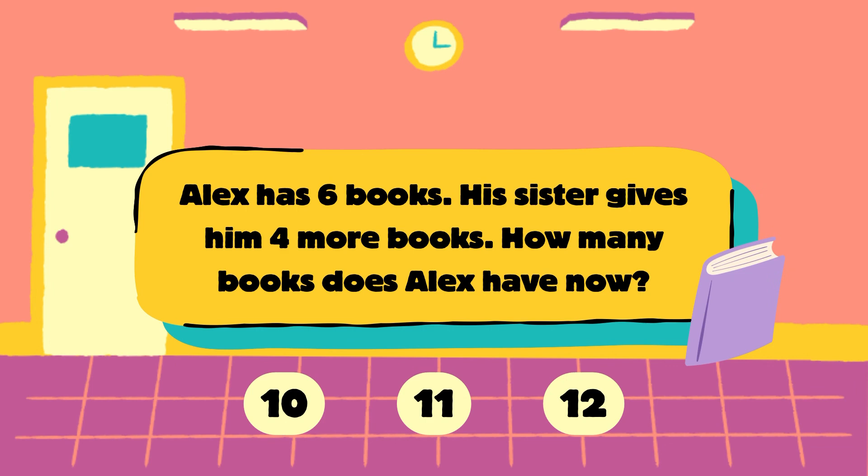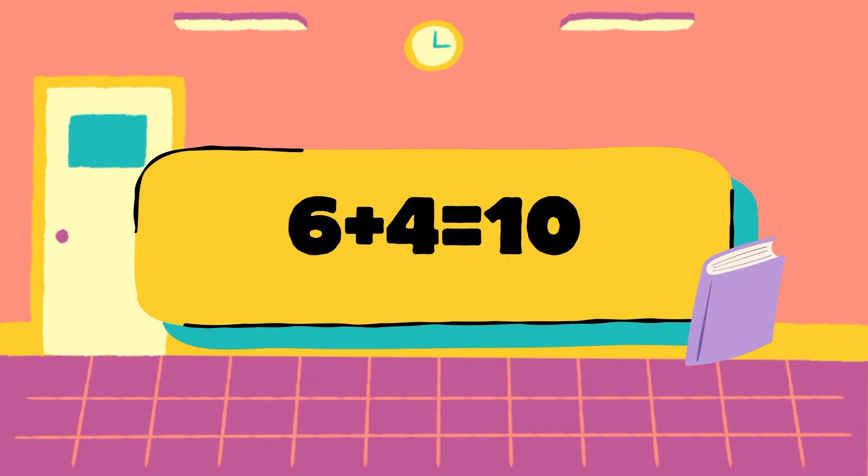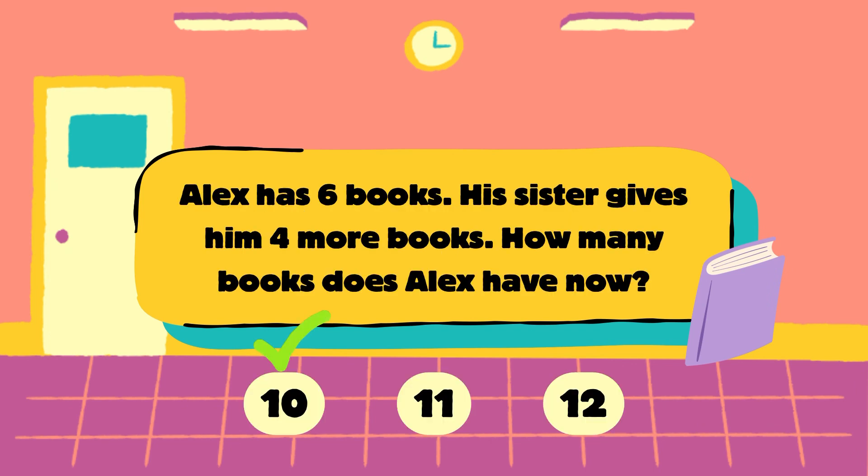Let's check the answer. Alex has 6 books plus his sister gave 4 more. 6 plus 4 is equal to 10, so the answer is 10 books. The correct answer is 10. Alex has 10 books.